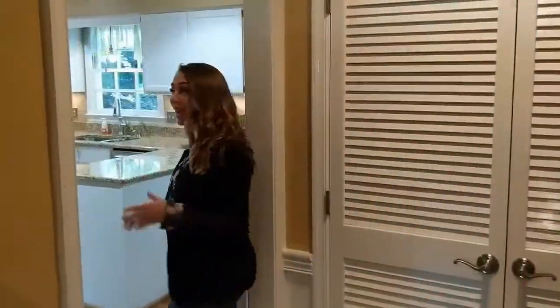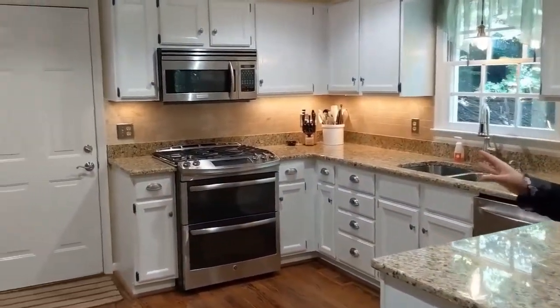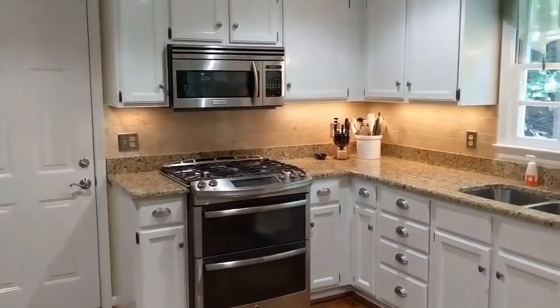From the family room, we have the kitchen with stainless steel appliances, gorgeous granite countertops, and easy access to the garage and the screened-in porch.